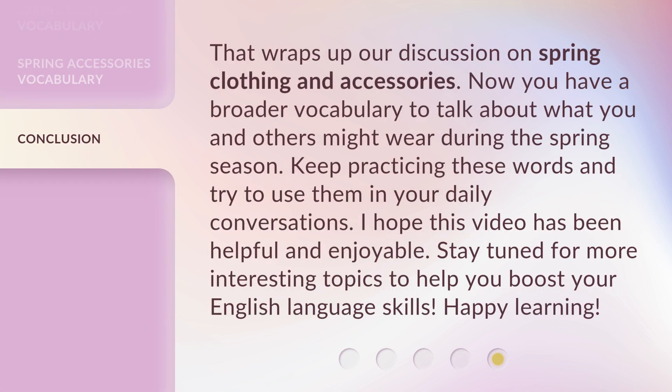That wraps up our discussion on spring clothing and accessories. Now you have a broader vocabulary to talk about what you and others might wear during the spring season. Keep practicing these words and try to use them in your daily conversations. I hope this video has been helpful and enjoyable. Stay tuned for more interesting topics to help you boost your English language skills. Happy learning!